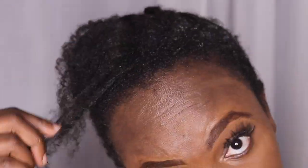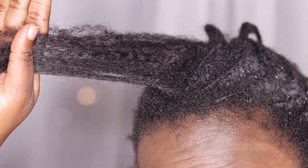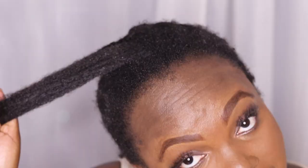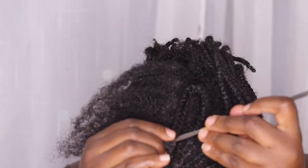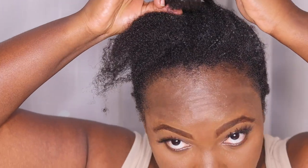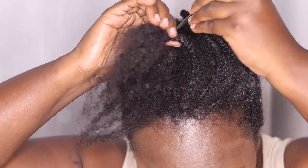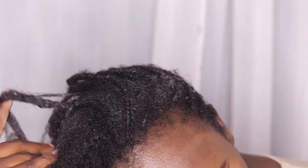If you like this kind of video, let me know in the comment section below and ask me to do more of these. Guys, I'm having breakage — I'm gonna show you how much hair I've lost.